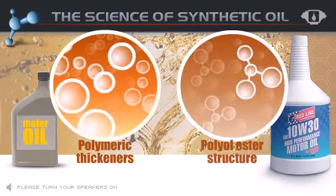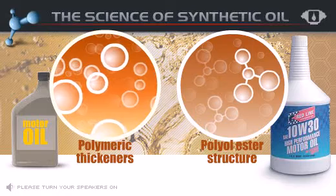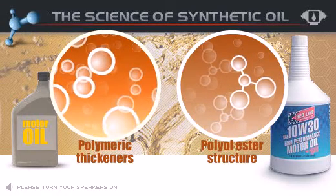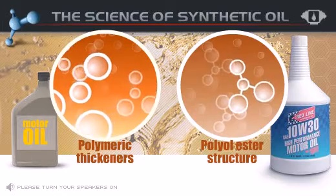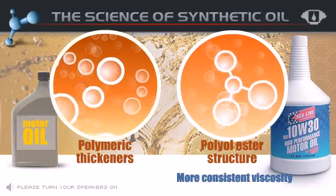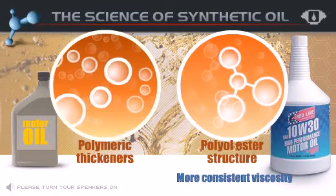Redline Oil's polyolester structure allows the oil to work as a multigrade without the heavy use of these thickeners. This enables Redline Oil to provide a more consistent viscosity and even allows you to extend your drain intervals up to 12,000 miles under normal driving conditions.